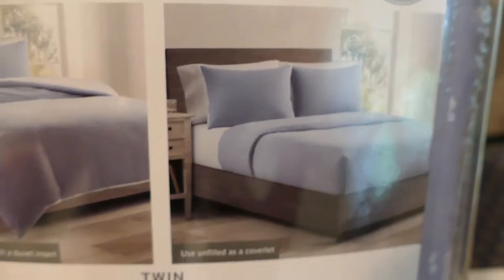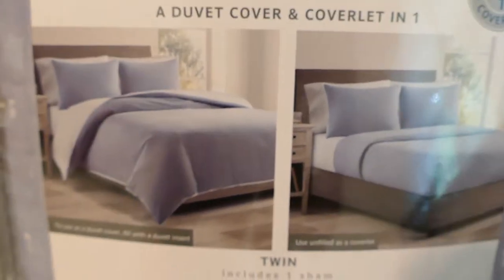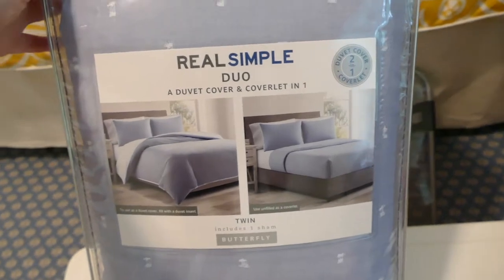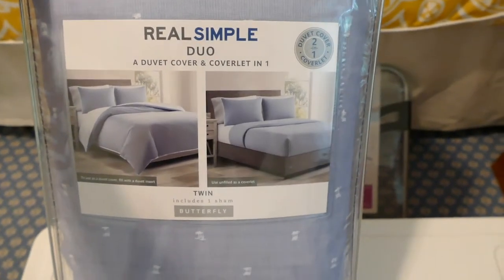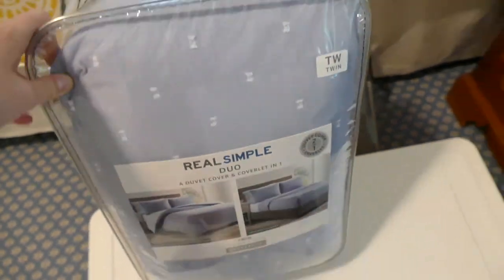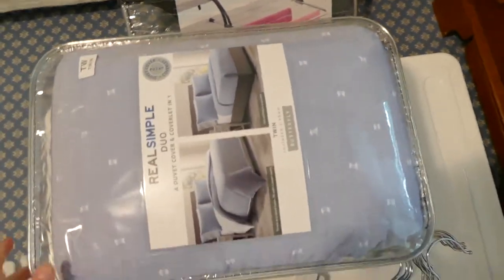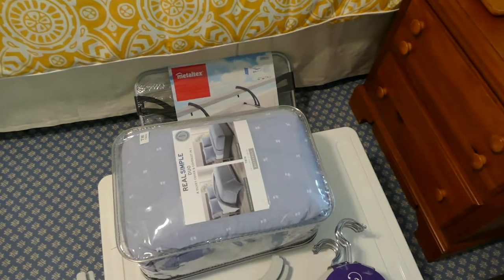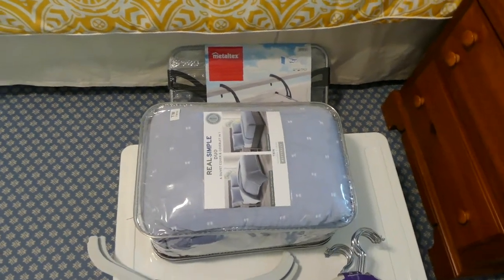It has these white dots on it and it's blue, but you can flip it over and it's just plain white. I like that because I like things to be really neutral, so I can have it be white if I want. I would have had it shipped to the Bed Bath & Beyond in Virginia, but they didn't have it there, so I had to buy it at the one close to my house. Also, if you sign up for Bed Bath & Beyond with your college email, you can get 20% off literally everything.